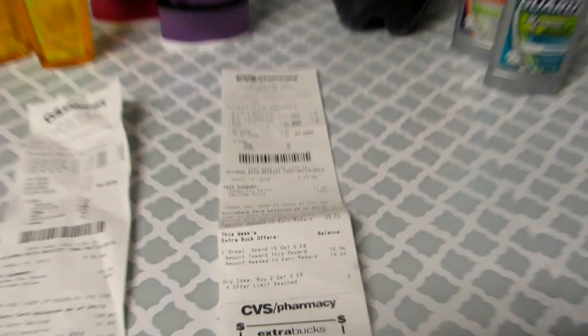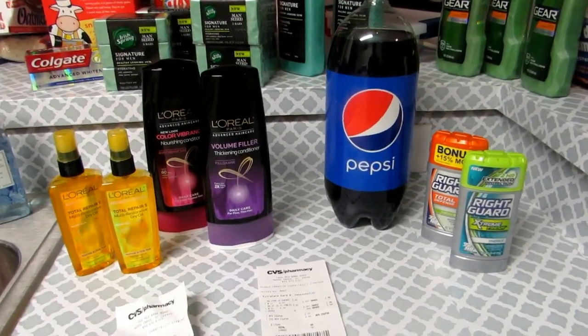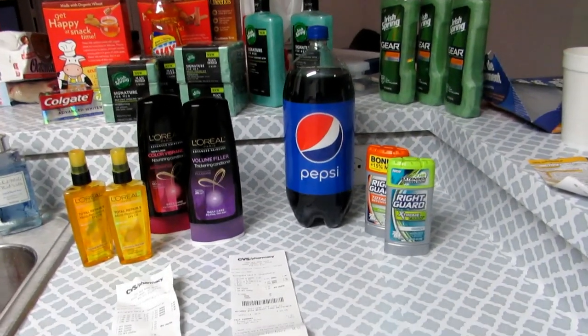So when I started this purchase I had $5 ExtraBucks to use. I paid $4.28 out of pocket and got all of this for $4.28 — I think that is a really good deal.